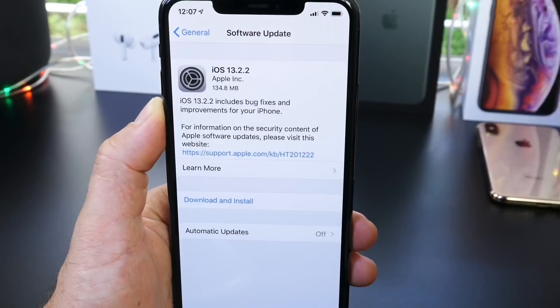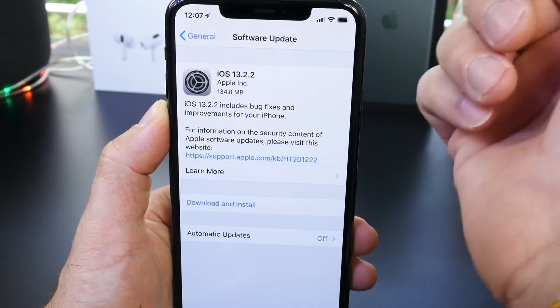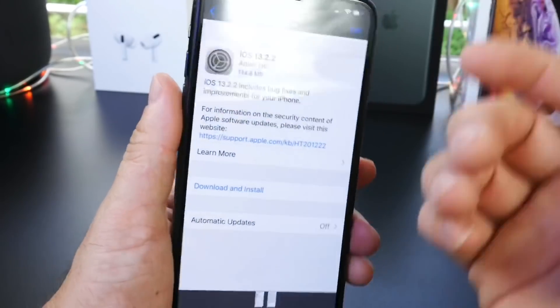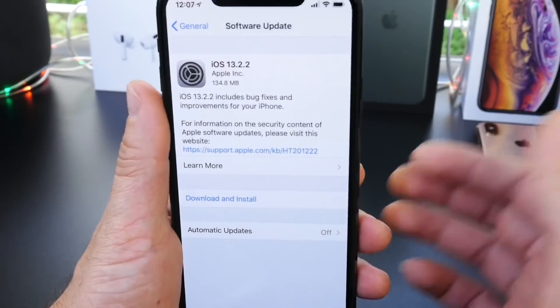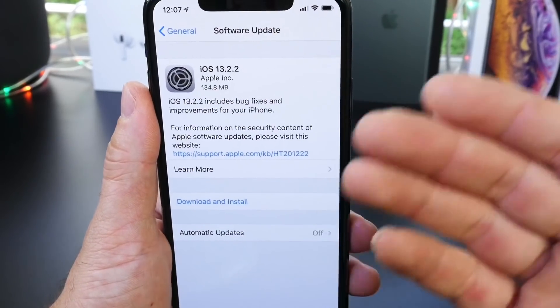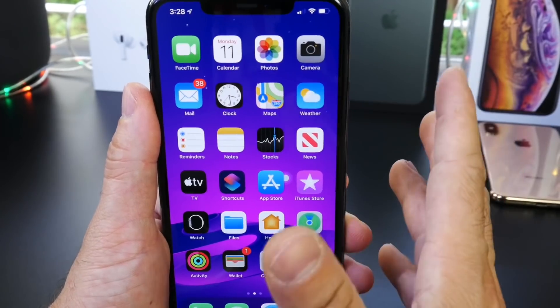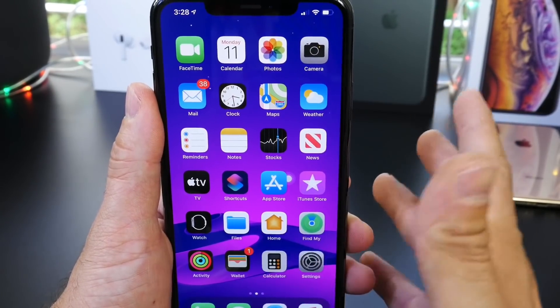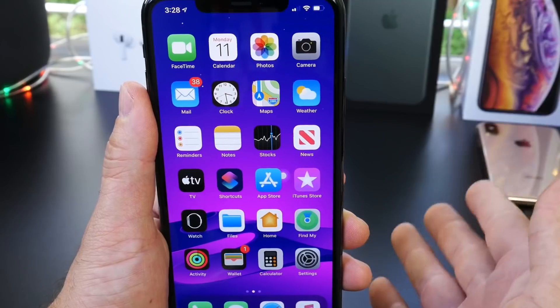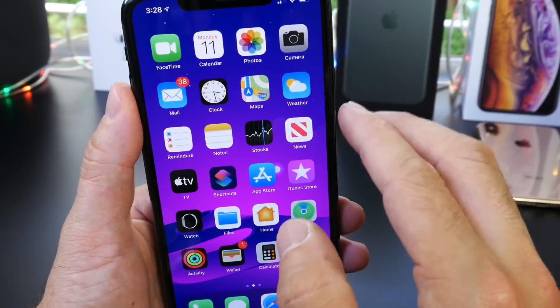I do think you should still update to iOS 13.2.2 if you want a better experience. On newer devices — the XS, XS Max, XR, iPhone 11, and 11 Pro — devices that suffer LTE and Wi-Fi issues should definitely consider updating to 13.2.2. This has been my follow-up and thoughts on the latest iOS 13.2.2. The bugs are minor, nothing major to worry about, just a few hiccups here and there. I hope you guys enjoyed this video. Thank you for watching, and I'll see you on the next one.